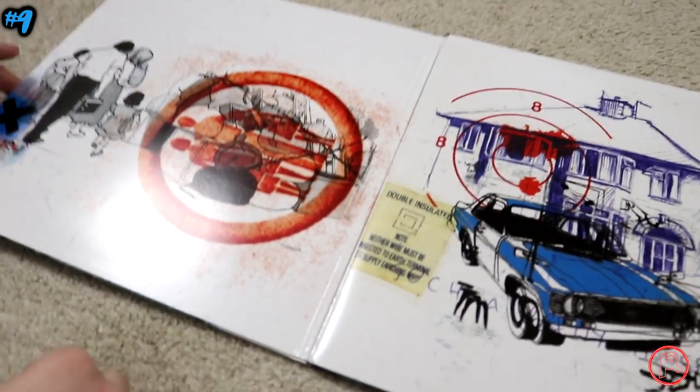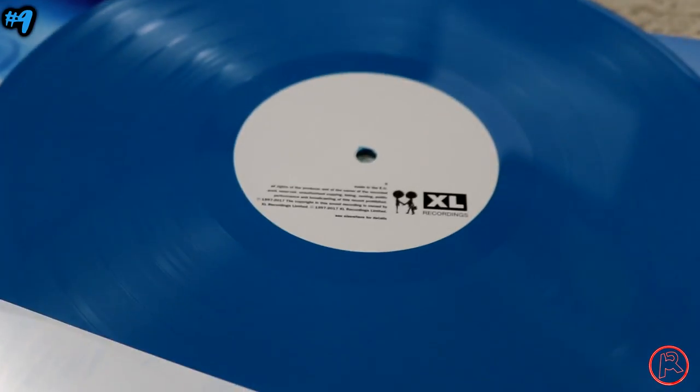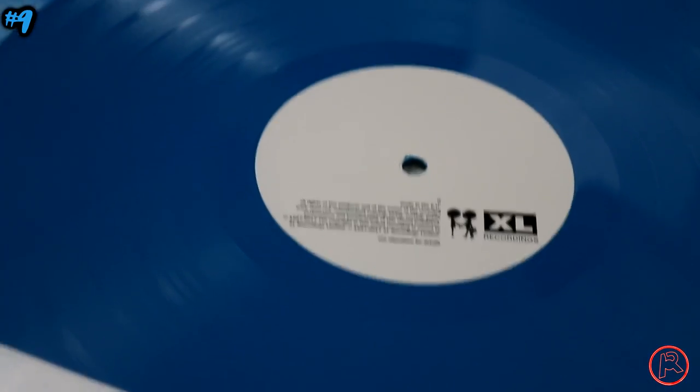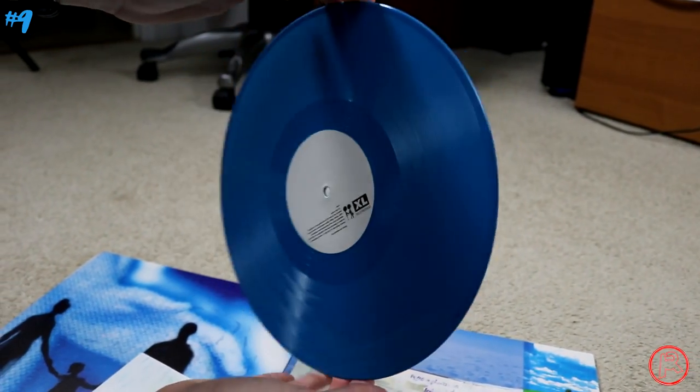Number 9 is a doozy — this is a heavy three-record set, three LPs. It's such a beautiful, crisp, and deep blue color. I love this shade of blue. It's a very high quality pressing — 180 gram vinyl — sounding incredible. This is OK Computer: The OKNOTOK Edition, which has all of the extra tracks. It's something I had to pick up as I fall more in love with Radiohead, especially this album.